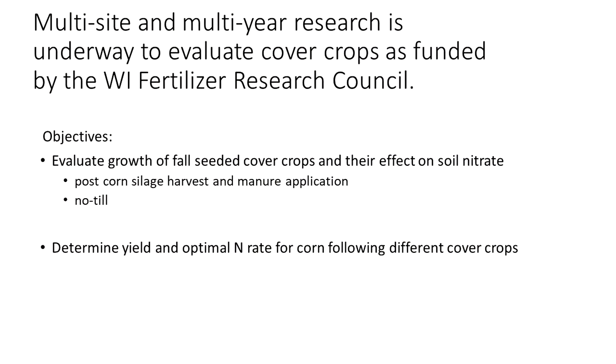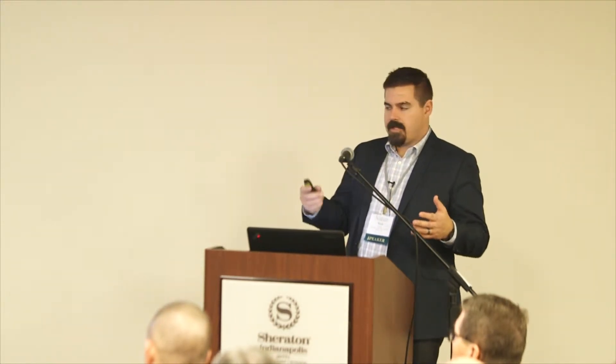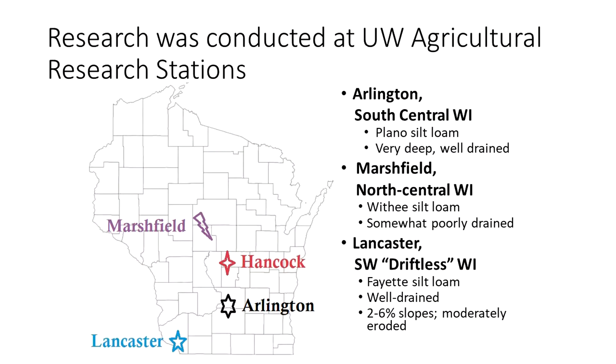What we've done is a multi-site and multi-year research project funded by the Wisconsin Fertilizer Research Council. The objectives are to evaluate the growth of fall-seeded cover crops and their effect on soil nitrate, following a corn silage harvest and manure application. We're working in no-till production systems, and we want to determine the effect on yield and optimal nitrogen rate.